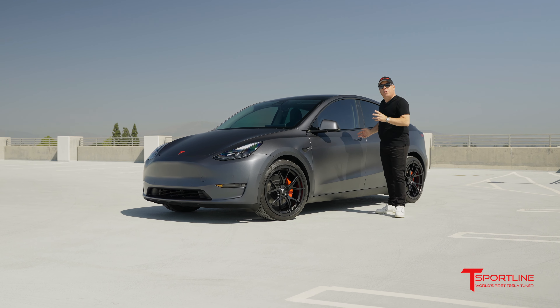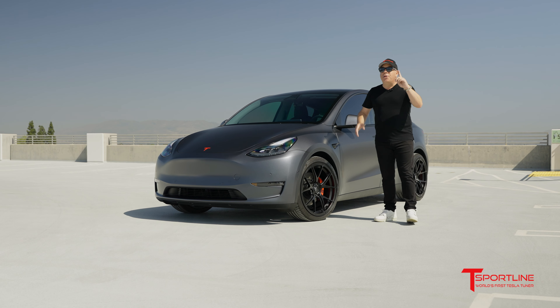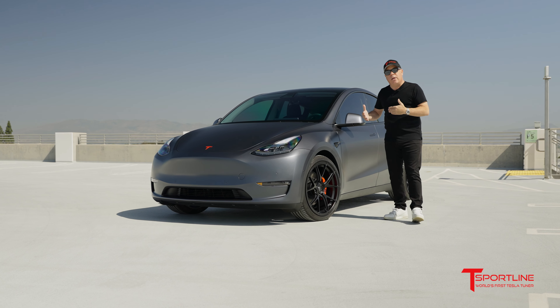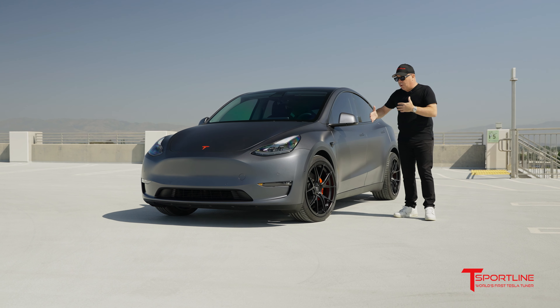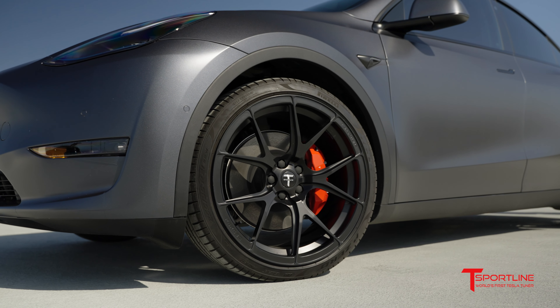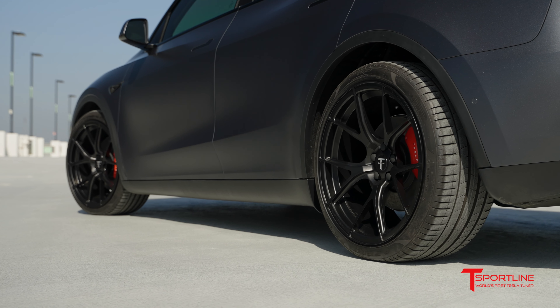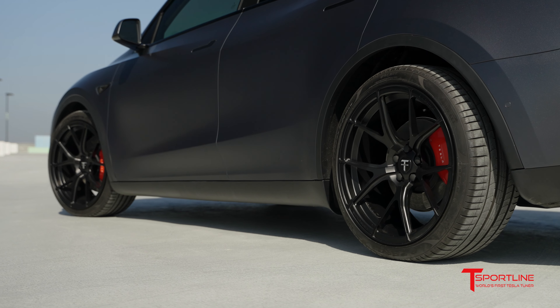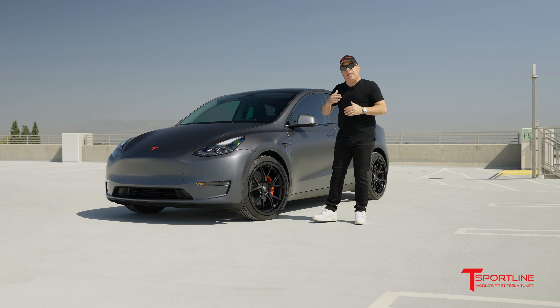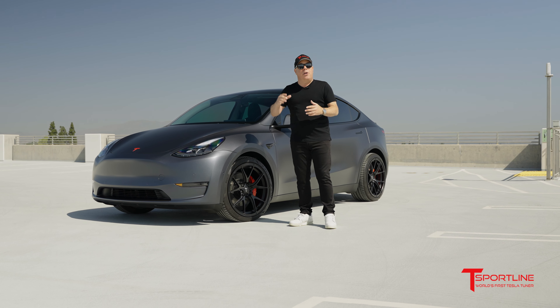Speaking of satin black, that is still the number one trend when it comes to wheels — to match all the trim that new Model Y's come with. This particular owner wanted to go ahead and purchase our TY-115 one-piece forged wheels finished in satin black. These are our strongest and lightest wheels.